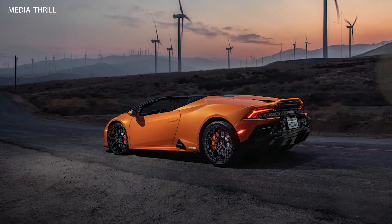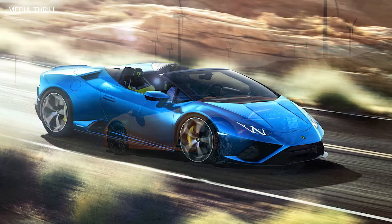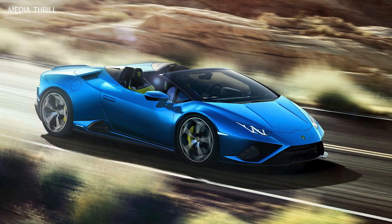Aerodynamic enhancements: the Spyder has been optimized with aerodynamic improvements similar to the coupe, including a front splitter, rear diffuser, and integrated rear wing to enhance downforce and stability.